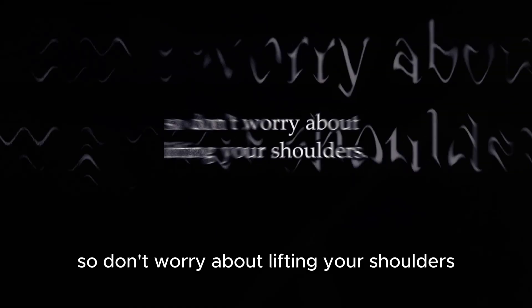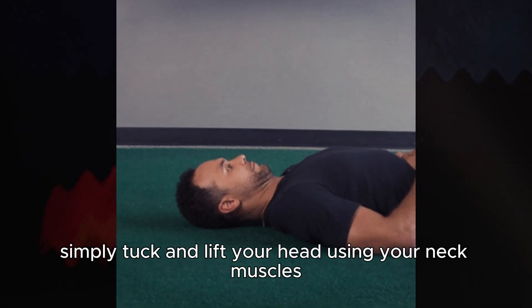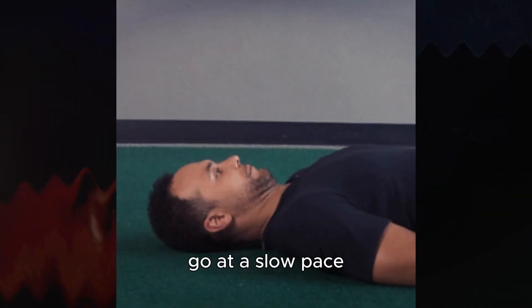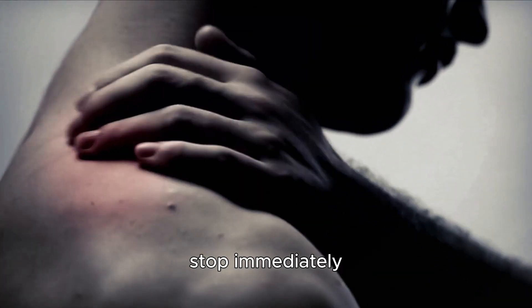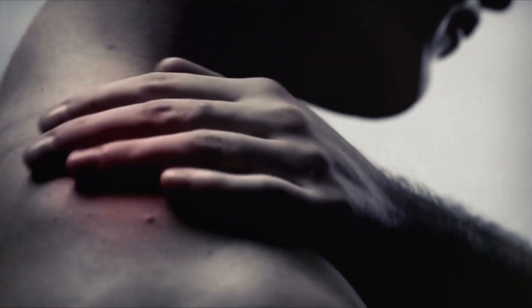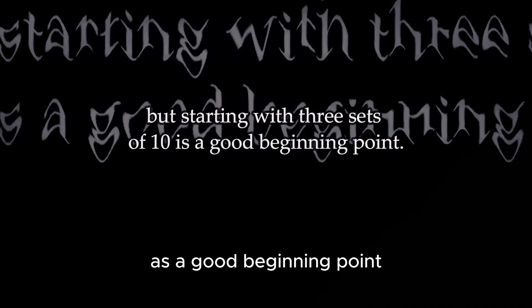Remember, the aim of this exercise is not to strain your back or core, so don't worry about lifting your shoulders. Simply tuck in and lift your head using your neck muscles. Go at a slow pace and pay attention to any soreness or pain — if you feel discomfort, stop immediately; you don't want to strain your neck. If your neck feels strong, start with three sets of 10 neck curl ups. Over time you can increase the number, but three sets of 10 is a good beginning point.